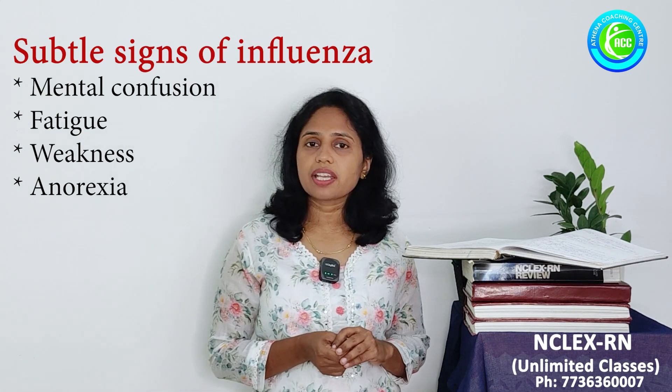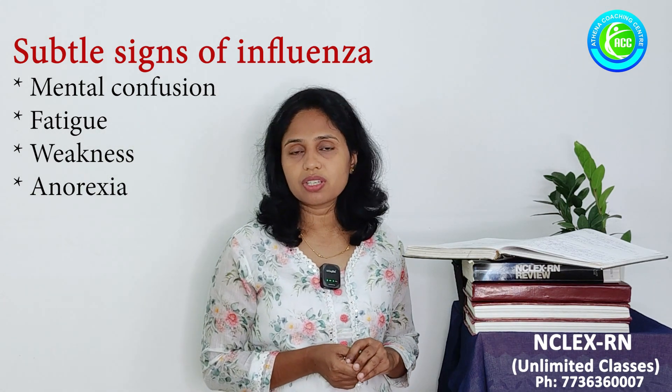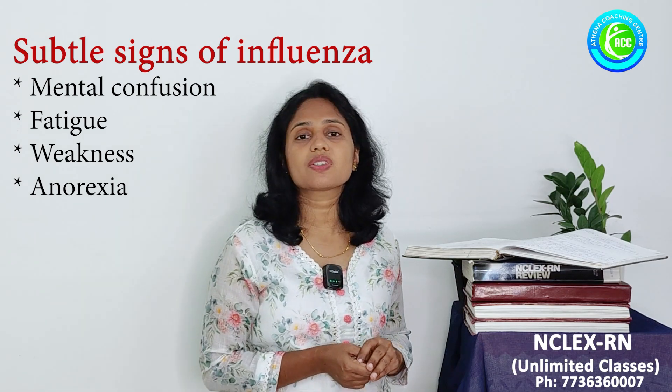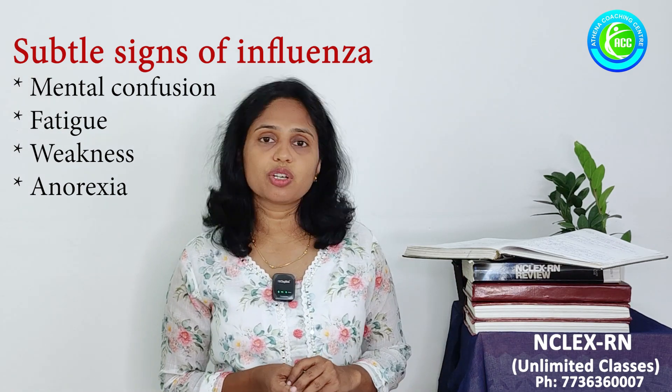These kinds of signs are commonly expected during the winter season. So, being a registered nurse, you have to be very cautious. You have to assess the signs and symptoms of influenza for high-risk groups.